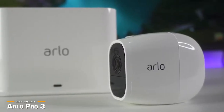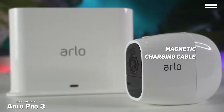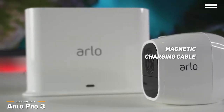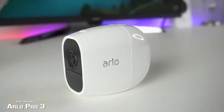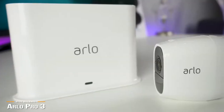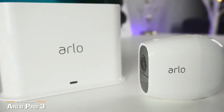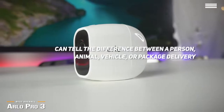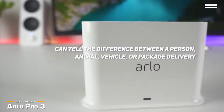For added convenience, the Pro 3 gives you many charging options. You can use the magnetic charging cable, which lets you charge the camera in its location while it's working, or you can bring the camera in to charge. Plus, there's also an optional charging dock for extra batteries, so you can simply switch batteries and go for continuous recording. The Arlo Smart subscription service is available with additional features including detection zones and greater notification preferences. Arlo Smart can even tell the difference between a person, animal, vehicle, or package delivery, so you can customize your notifications.